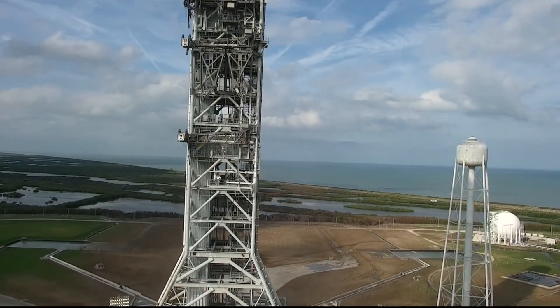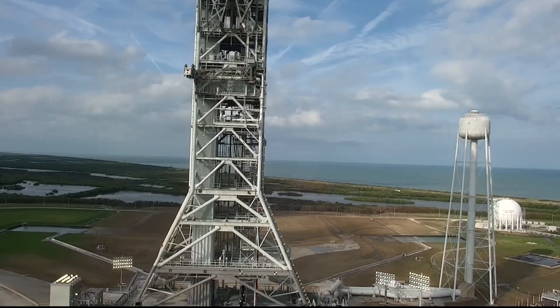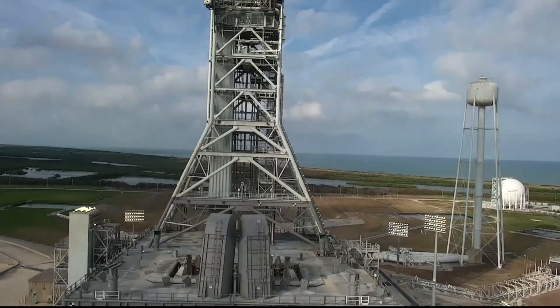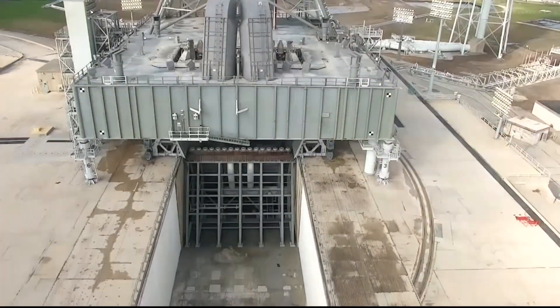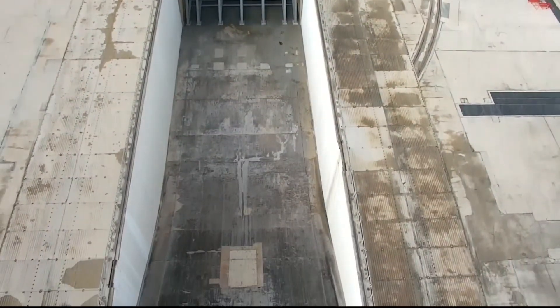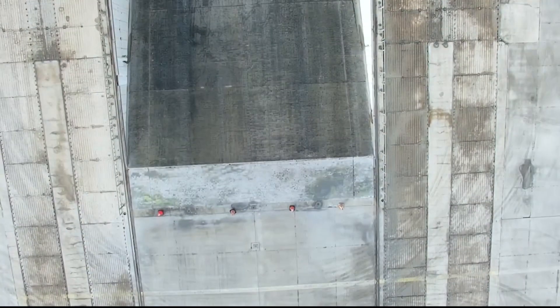All of the interfaces are in good shape. The mobile launcher itself has a little bit of damage to it, but it will be ready to fly the crewed launch on Artemis II. And here we are looking down into the flame trench. The damage that we did see pertained to really just a couple of areas on the zero deck.